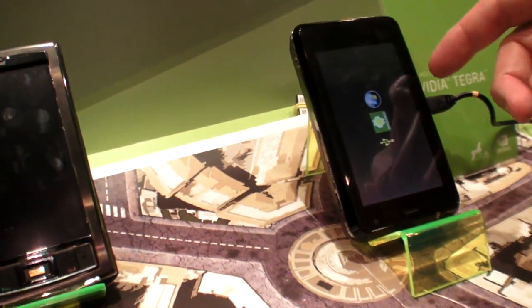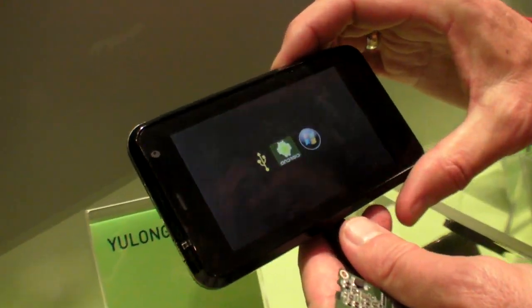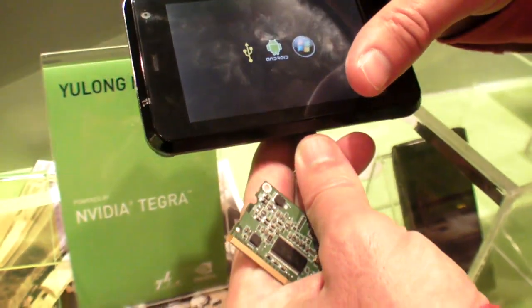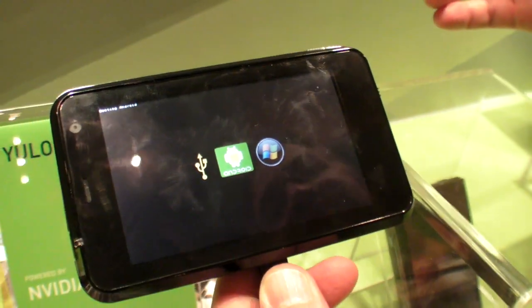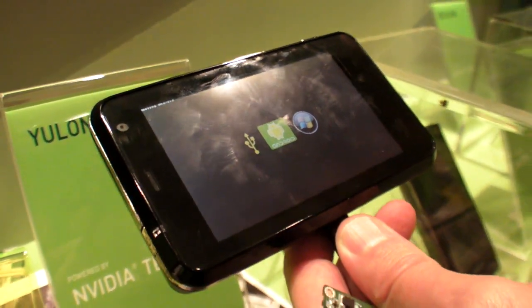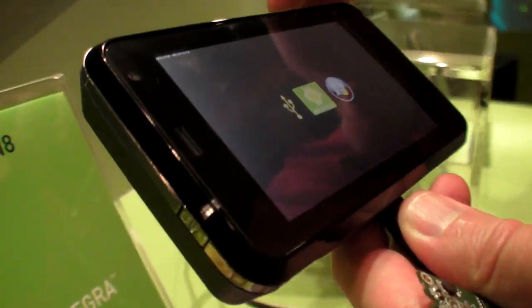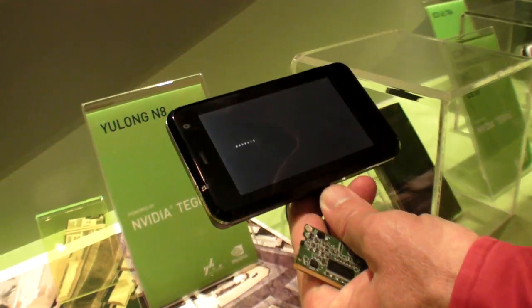This is our development system — what our customers use to develop phones and mobile internet devices. It can boot either Android or Windows Mobile, whichever they prefer. We've got about a thousand of these in customers' hands. They're off developing systems, whether they be devices like this or cell phones.